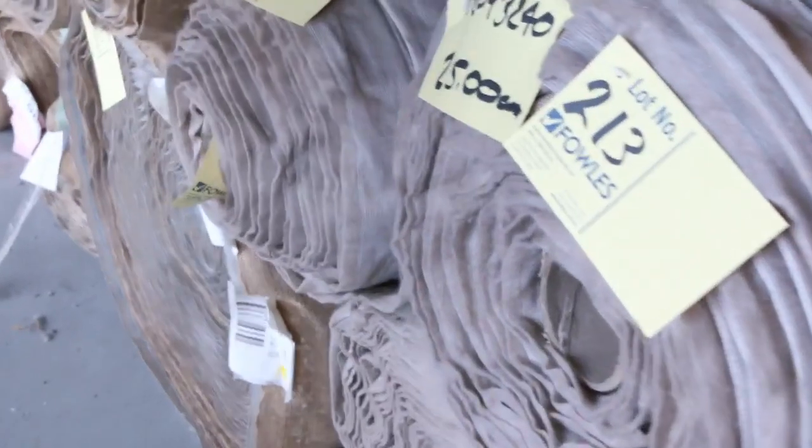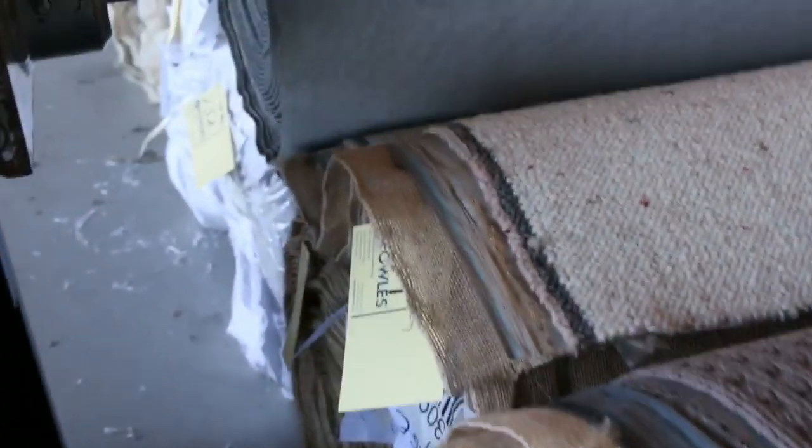Lots of big rolls too — look at these big house lot sizes. They come in patterns, they come plain, they come in neutral colors, a lot of them. All these sort of neutral beiges generally sell for around $25 to $30 a meter. Same with the loop piles there — we've got some nice Berber there, which are nice roll sizes again.